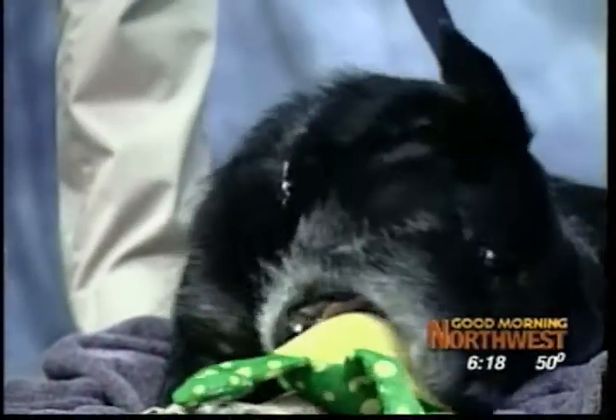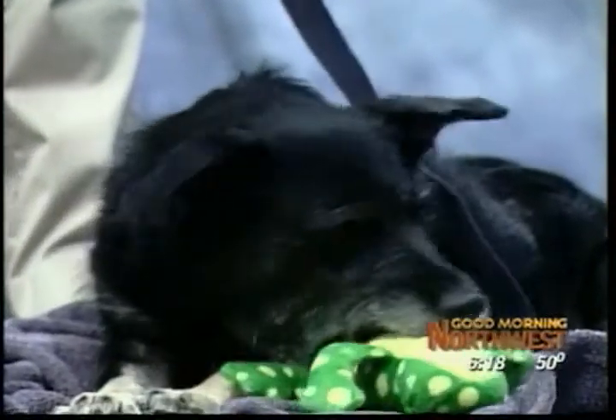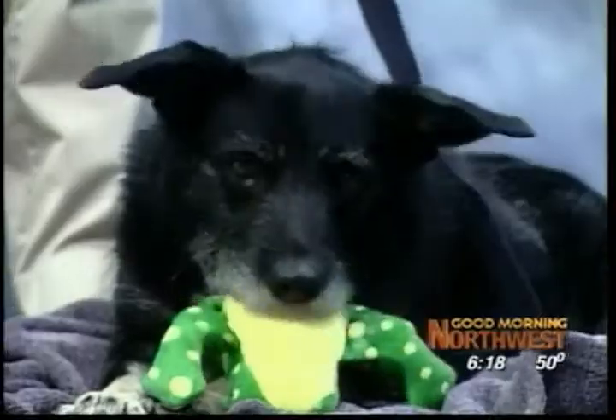Most people, when they think of playing with their dogs, they think about tossing the ball or the frisbee or squeaky toys. And some dogs like those things, but that's not for every dog.